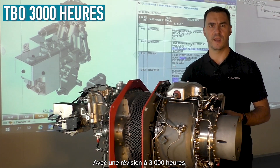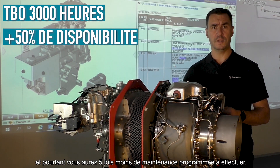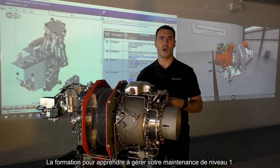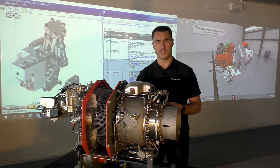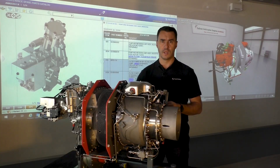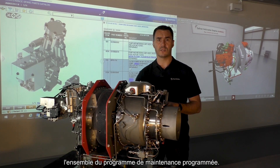With an overall time of 3,000 hours, you will have 50% more availability than on a competitor's helicopter, and you will have 5 times less scheduled maintenance to perform. The training course to learn how to manage your level 1 maintenance is included in the purchase of a new engine. Until the overhaul, you will be able to carry out the entire scheduled maintenance yourself.